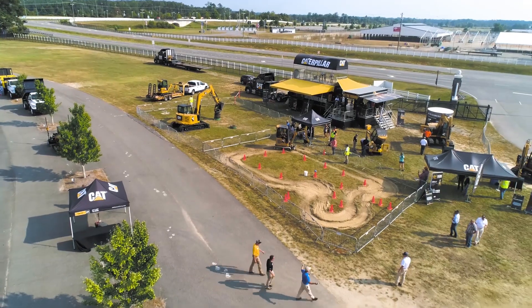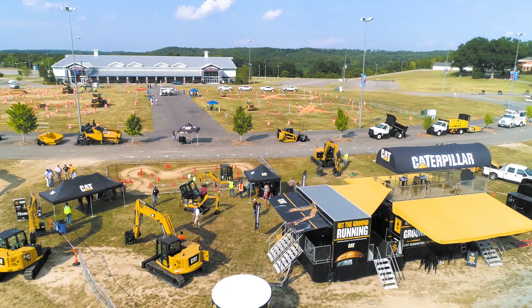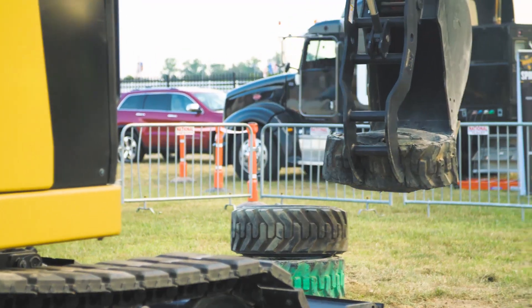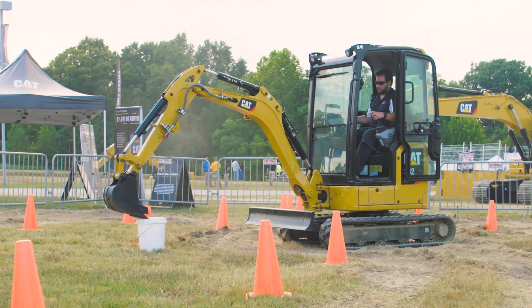In addition to these challenges, customers could also check out the next generation equipment with Caterpillar's In the Trenches Tour — a roadshow complete with several challenges and live demos of the equipment designed with them in mind. They want performance, especially if you're going to buy one of these small micro-machines. If they're replacing somebody with a shovel, it needs to work a lot better than a shovel. So these machines dig, perform, and get the job done.